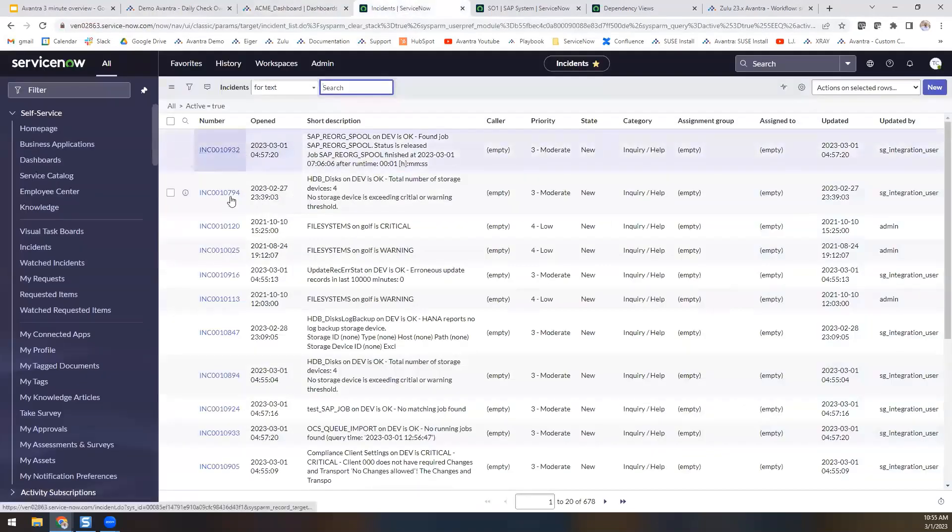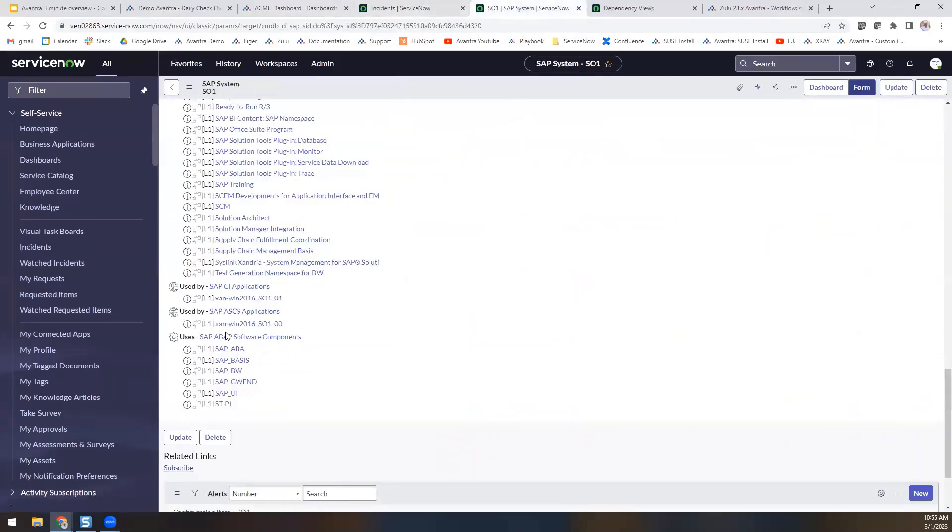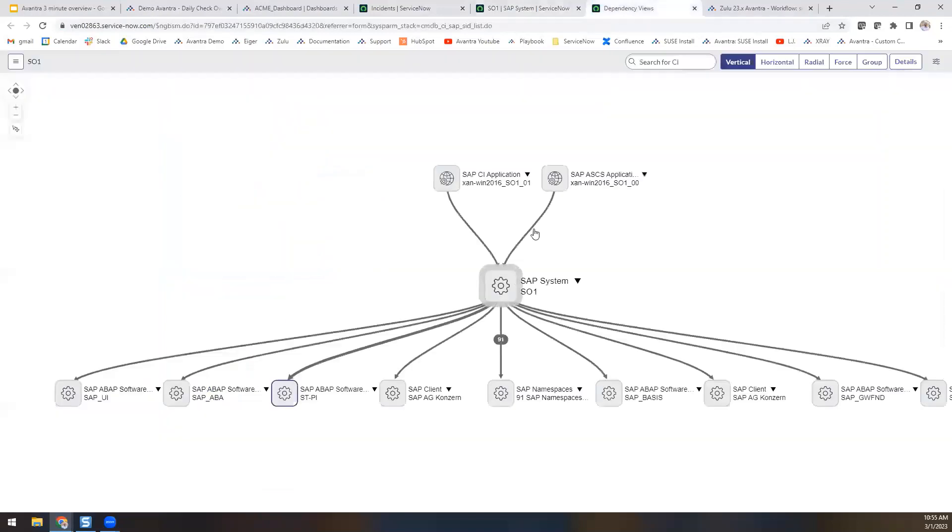Within ServiceNow, not only does Avantra have the capability to open up incidents, but we can also pass event management data, manage approvals for automation, and pass CMDB data such as software components, implemented nodes, and so much more.